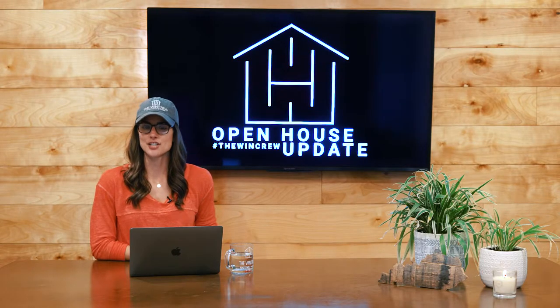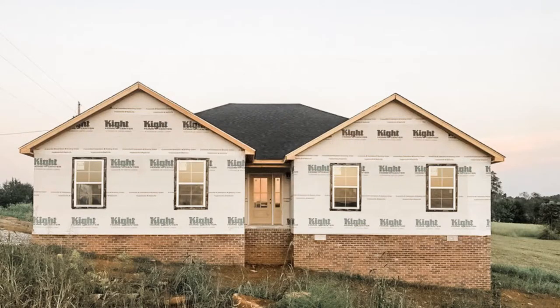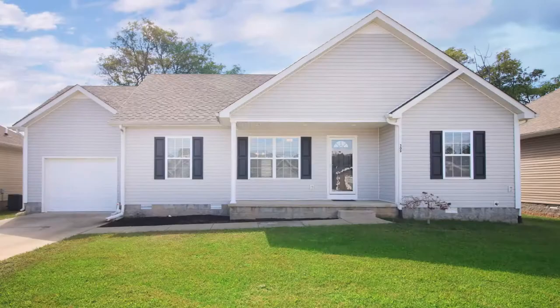Our second Saturday location, also from 2 to 4 p.m., is Lot 20 Ridgeview. This is a three-bed, two-bath house, also over 1,600 square feet, listed for $20.99. Our first Sunday location from 12 to 2 p.m.